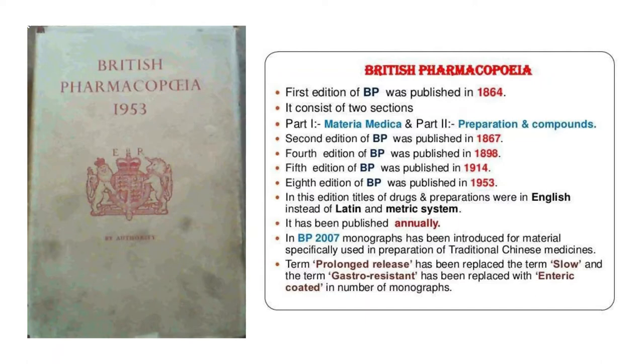The second edition of British Pharmacopeia was published in 1867. The fourth edition was published in 1898, the fifth edition in 1914, and the eighth edition in 1953. Across all these editions, English was used instead of Latin, along with the metric system.